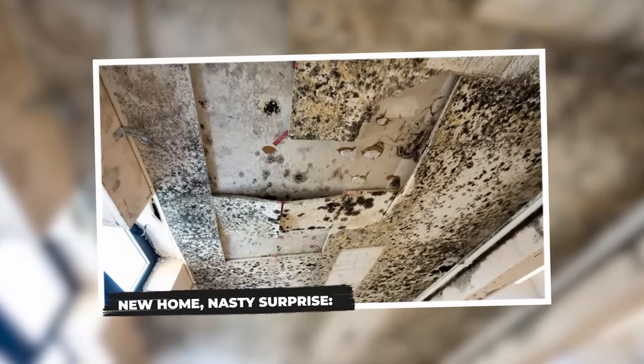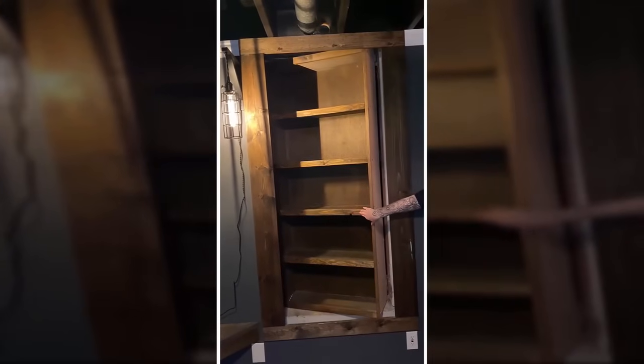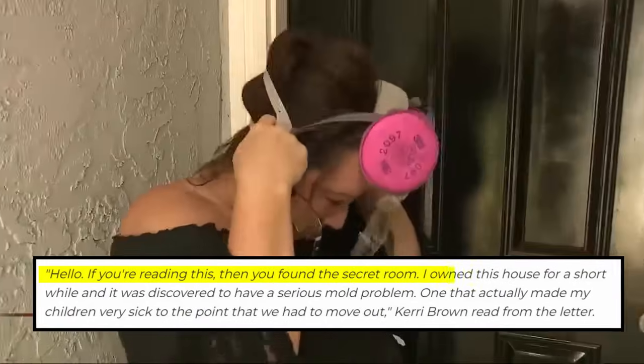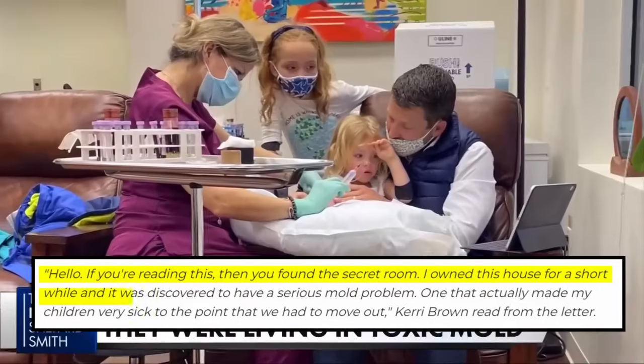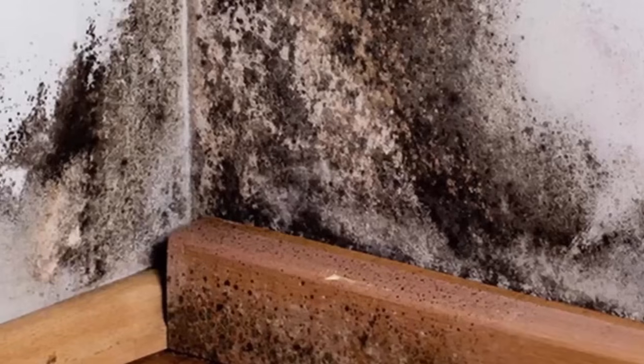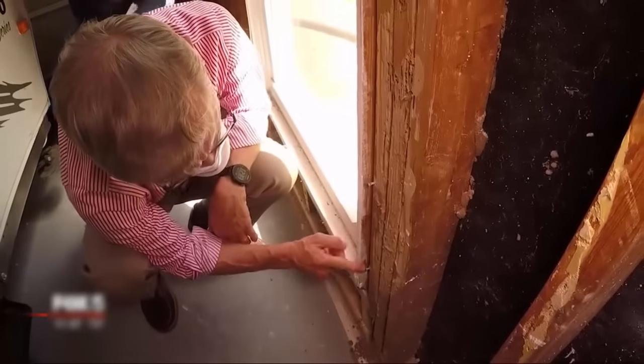New home, nasty surprise. Buying a new home can be exciting, like it was for the Brown family when they got their house. But for them, it turned into a scary situation. When they were fixing up their house, they found a secret space behind a bookshelf. Inside, there was a letter from the old owner — not a friendly letter, but a warning about dangerous mould in the house. This mould had made the old owner's kids very sick, so they had to leave. The Brown family didn't know about this mould when they opened the hidden space, putting themselves in danger.